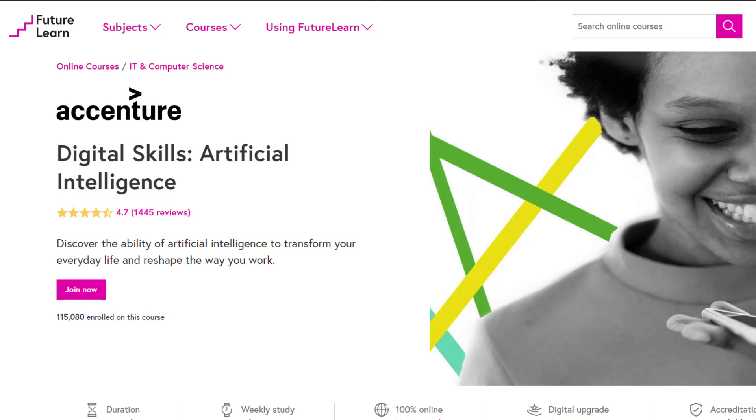You will enhance your understanding with interesting facts, trends and insights about using Artificial Intelligence. You will also explore the working relationship between humans and AI and the predicted skills needed to work with AI.